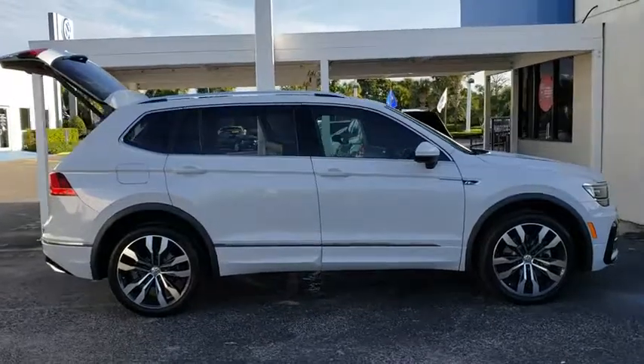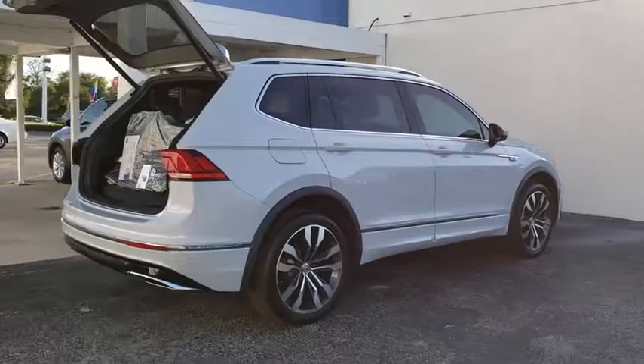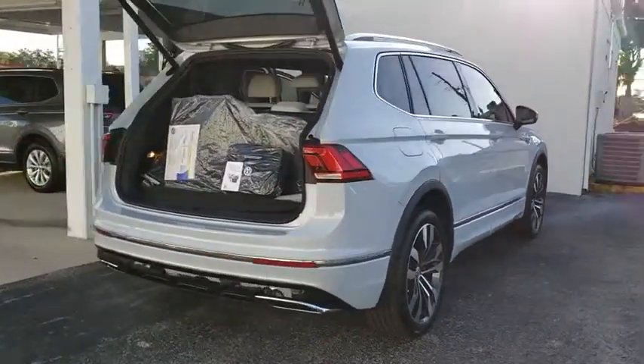Steering wheel audio controls. Navigation system. Keyless entry. Traction control. Power liftgate. Remote engine start. Stability control.